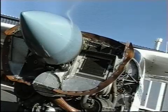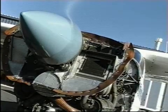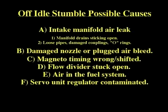If off-idle stumble persists, here are some possible causes: an intake manifold air leak; manifold drains sticking open; loose pipes or damaged couplings or O-rings; a damaged nozzle or plugged air bleed; incorrect or shifted magneto internal timing; the flow divider sticking open; air in the fuel system; or the servo unit regulator is contaminated — in that case, send it in for repair.